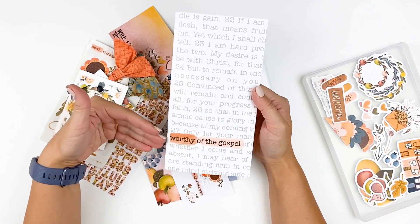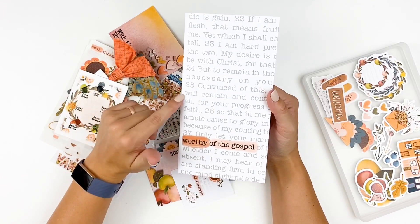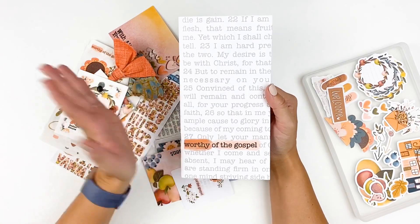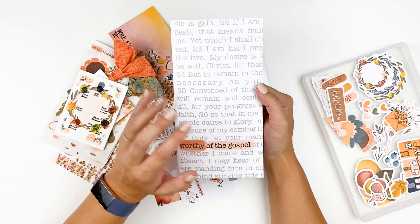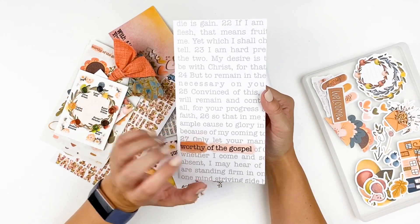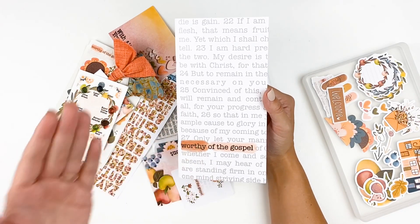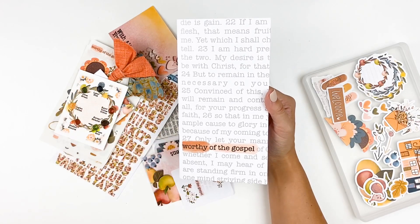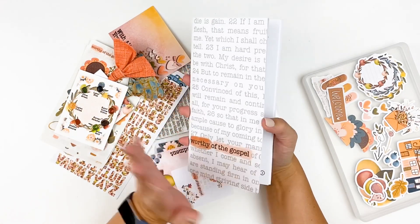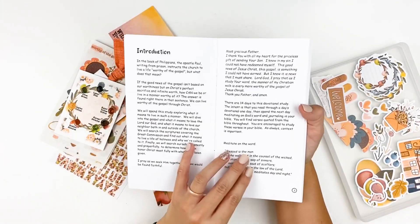So let's talk about devotional content. This month's kit, Worthy of the Gospel, was written and illustrated by Christina from Christina's Alive — I will have her Instagram linked down below. I have followed her for years, probably back from when I first started Bible journaling. She is an amazing artist, amazing mama. She is a plant mama — she's all about her plants. She's what you would envision as the Proverbs 31 woman: canning and gardening and raising her kiddos. More than that is her heart for God and her heart for Jesus, and she's going to share that with us in the devotional content this month.